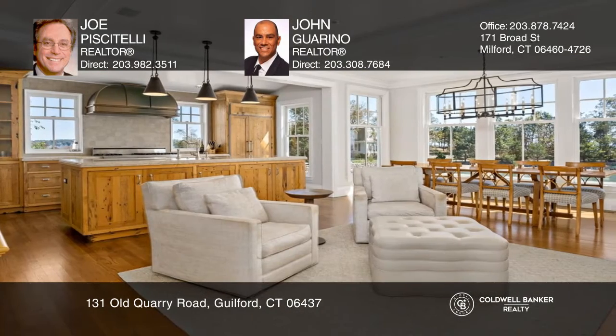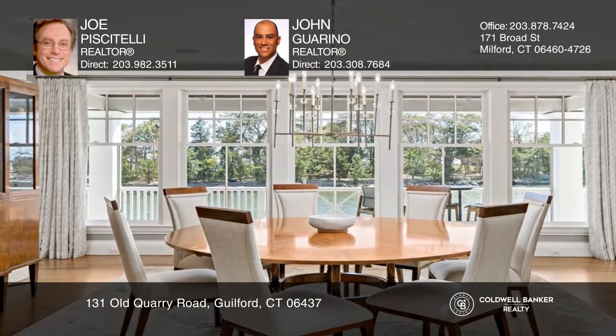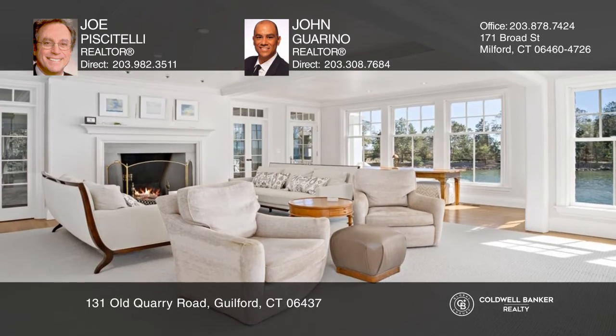This 4,044-square-foot, four-bedroom, four-and-one-half-bath home has an open floor plan, high ceilings, and custom-detailed woodwork. There is a dock, float, and detached two-car garage.